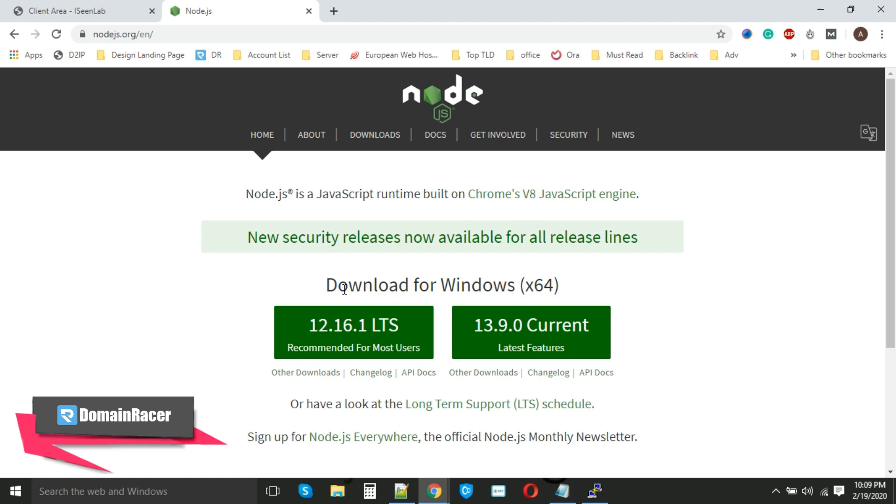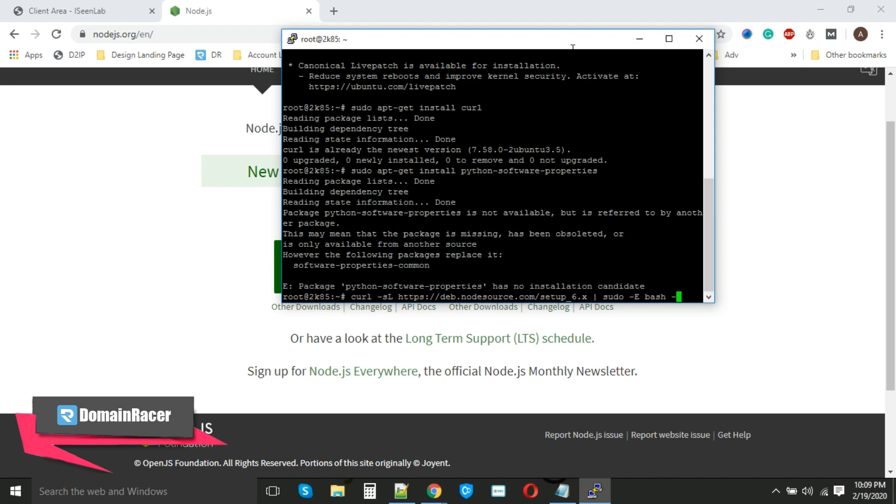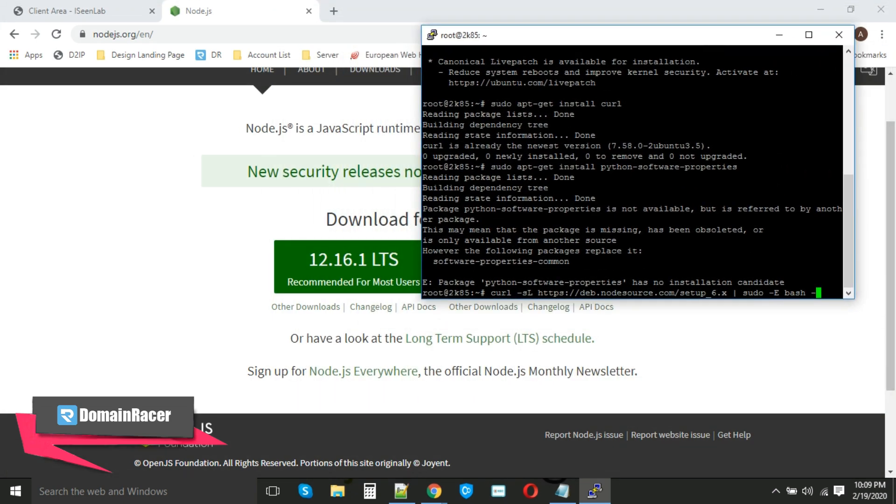Now it is time for Node.js installation. Go to nodejs.org — the latest versions available are 13.9.0 or 12.16.1. You can choose either one; both are the latest and recommended. In this case we are going with version 12. The command is very simple — you just have to replace the version number. Replace 6 with 12, because '12.x' means it will automatically detect the latest version and start the installation. Hit Enter.